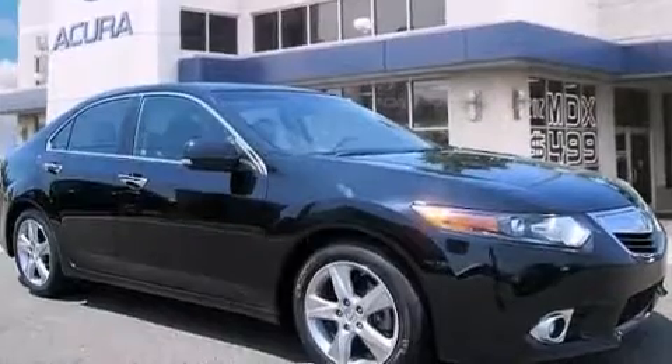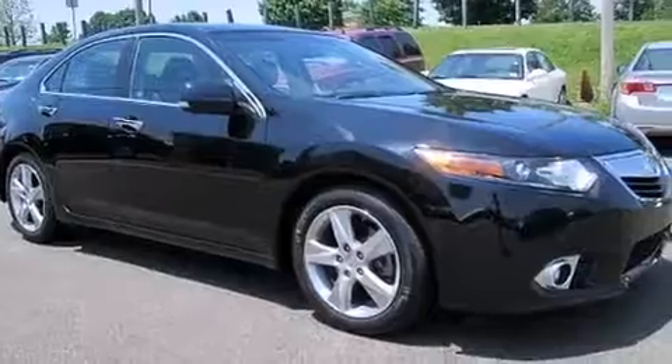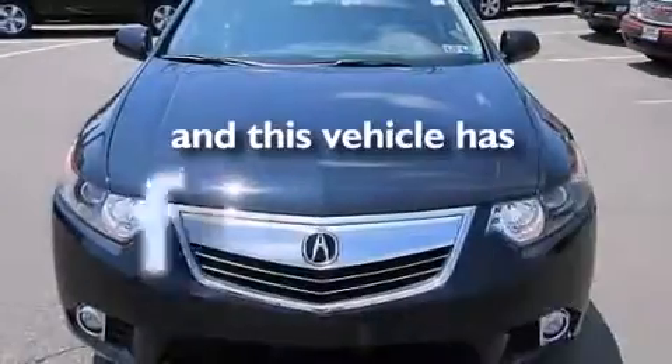Additional features include latch-ready child seat anchors, rear seat childproof door locks, air vents for rear seated passengers, and this vehicle has less than 34,000 miles.